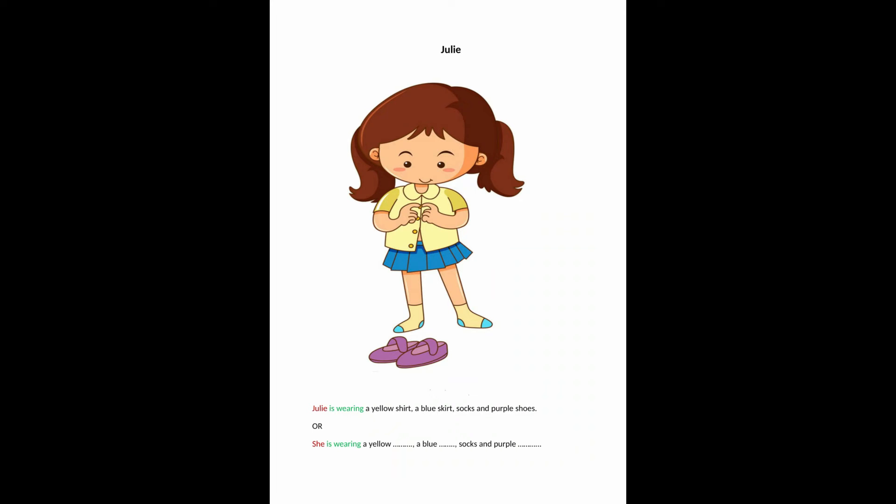Now let's have a look at Julie. Julie is wearing a yellow shirt, a blue skirt, socks and purple shoes. Now it's your turn. Replace Julie with she and make the same sentence.